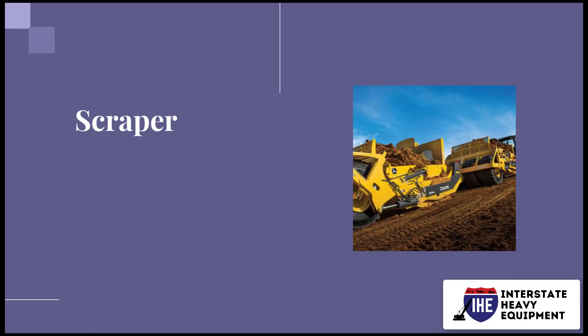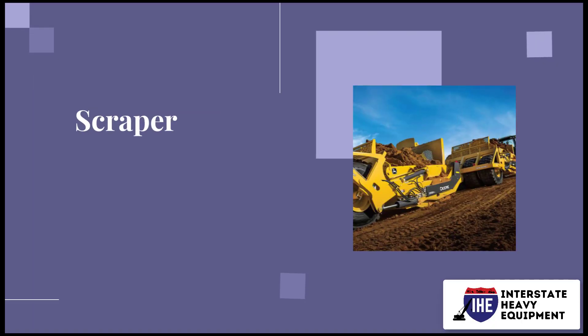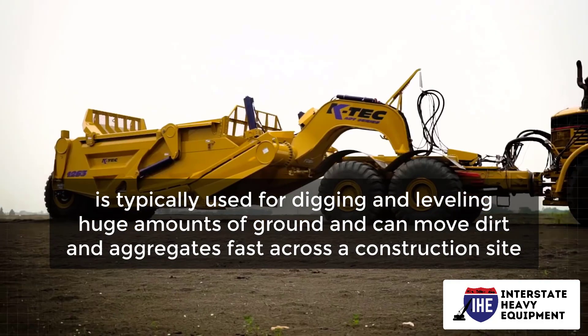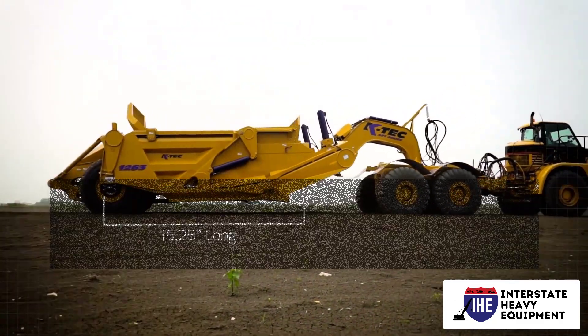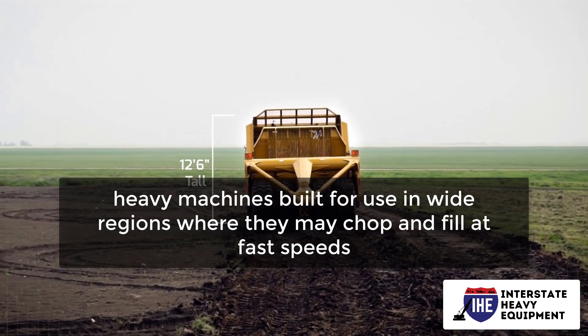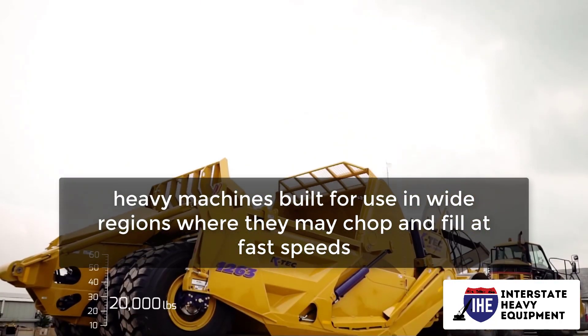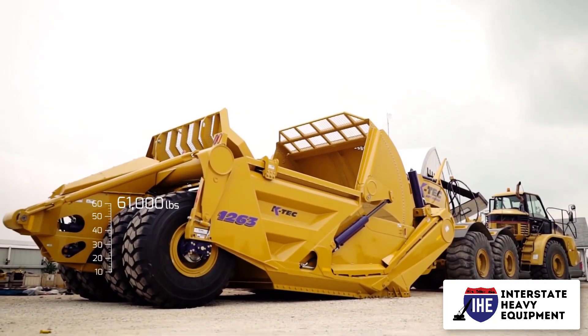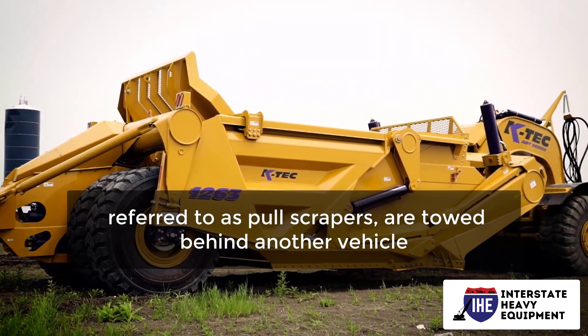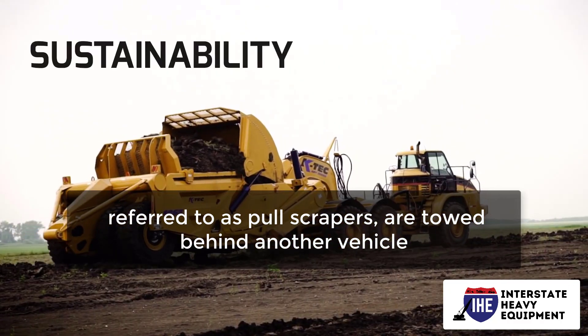Number 8: Scrapers. A scraper is typically used for digging and leveling huge amounts of ground and can move dirt in aggregates fast across a construction site. Scrapers are large, heavy machines built for use in wide regions where they may chop and fill at fast speeds. Motor scrapers are large self-propelled scrapers. Smaller scrapers, referred to as pull scrapers, are towed behind another vehicle.